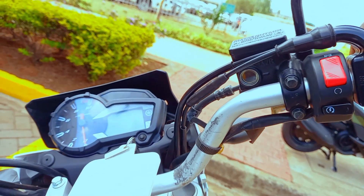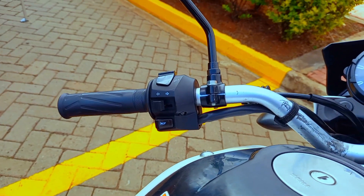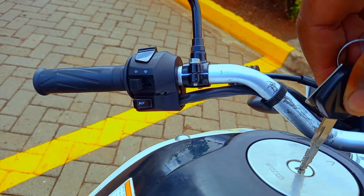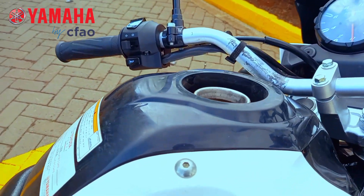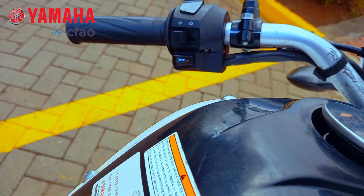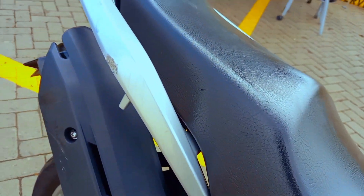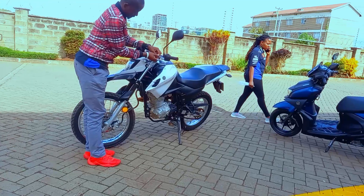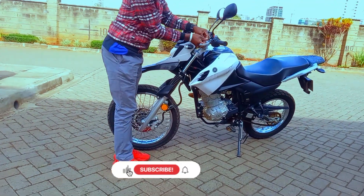Thank you so much for watching. This is the Yamaha XTZ 150cc — an entry-level motorcycle that you can trust. Yamaha Kenya by Cifo Motors, thank you so much for giving me a chance to go through your bikes, test ride them and film them. I don't take it for granted. I just hope that one day we are going to take this bike to the forest and tell the viewers what it is when you take it to where it belongs. Stay safe, stay blessed, God be with you. This is Meshak Samson here — Two Wheels Paradise. Remember the magic buttons: subscribe and the notification bell icon.